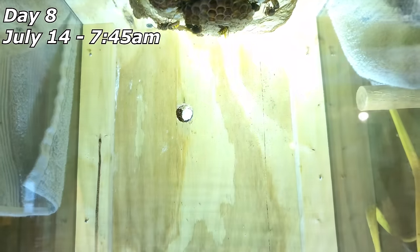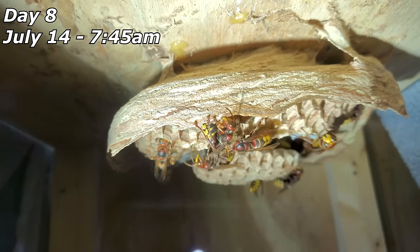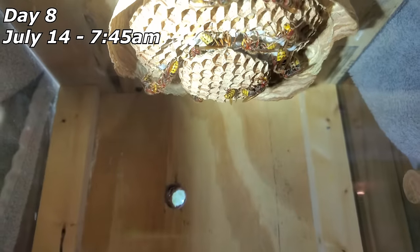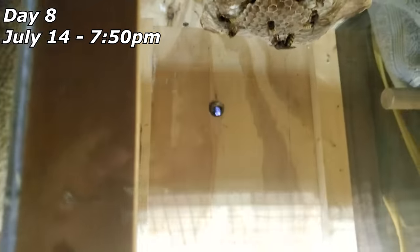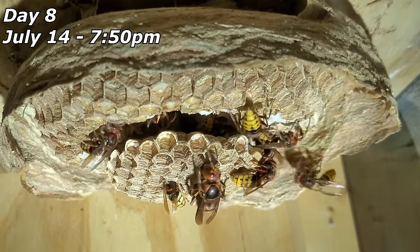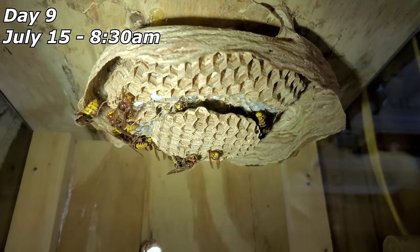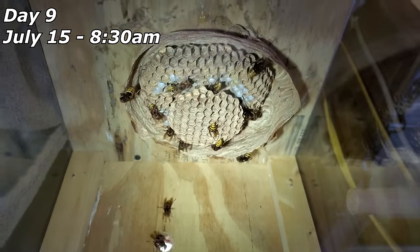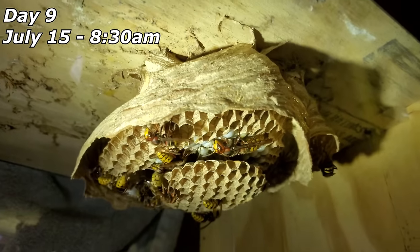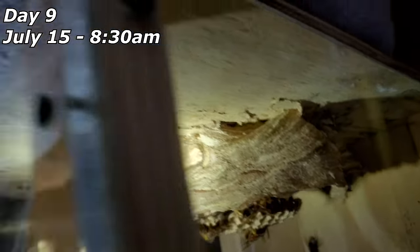The morning of July 14th — there's a casualty, but lots of envelope on this nest already. Every time I come in here it blows my mind how much envelope they've put on since the day before, or even just a few hours before. July 15th — the nest is looking great. That middle comb wasn't there when I first put this in; the first day they started making additions, and now it's one big patty. Look at all that envelope.